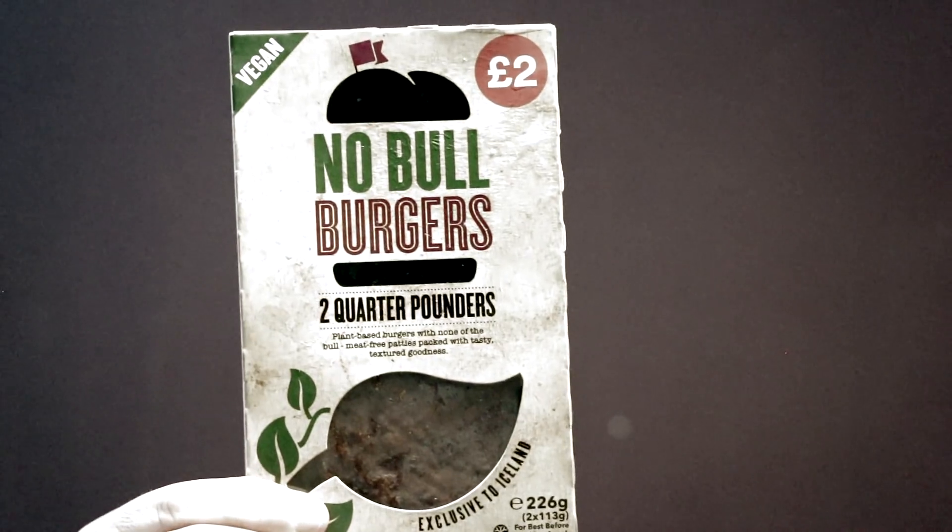I will also be sampling some of the food as well, because they have this new line out called No Bull, and I've really been wanting to try it, so I'm very excited about that and I'll let you know my thoughts on it.